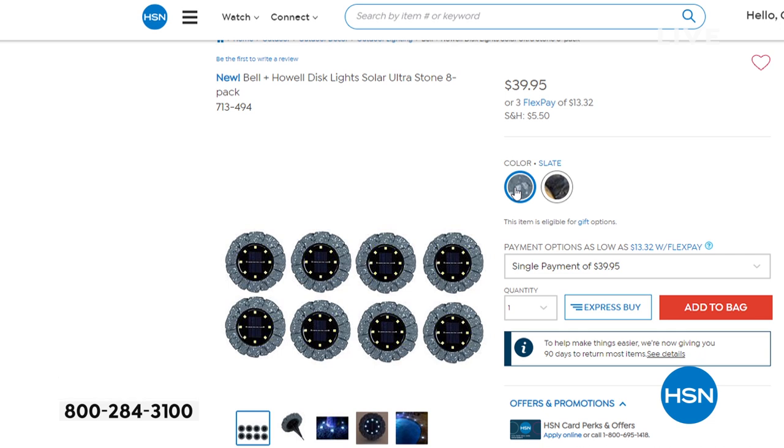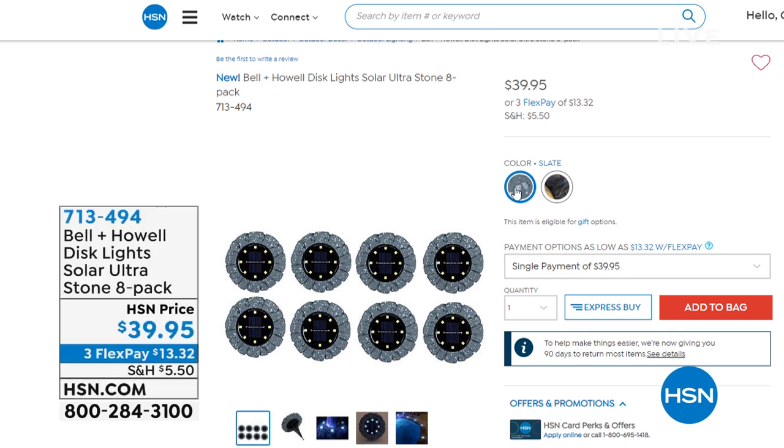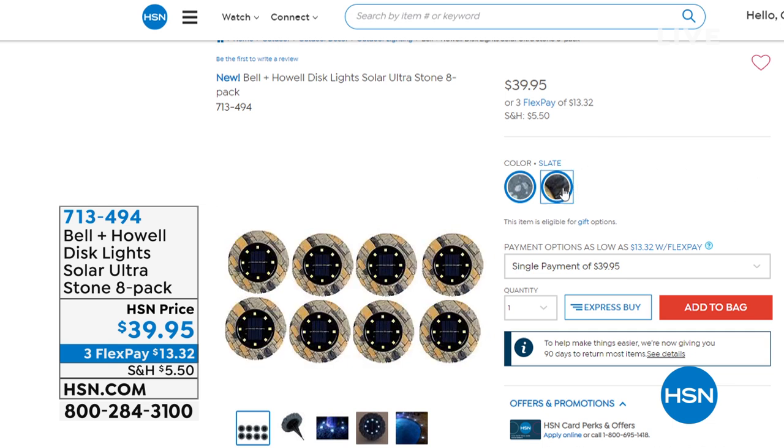The gray stone look is called 'slate' in our system. The multicolored look, which looks kind of like pavers on your driveway, is called 'stone.' Your item number is 713-494. Another item I'd like to highlight — I think you're really gonna like this one — was created by Richard Elden, who you've seen on Shark Tank.